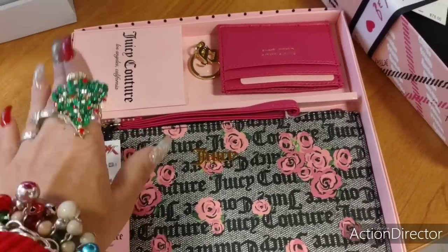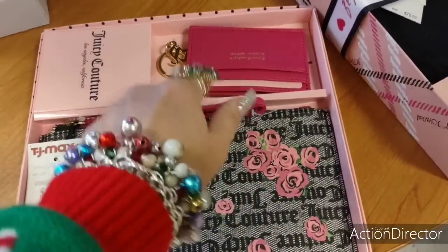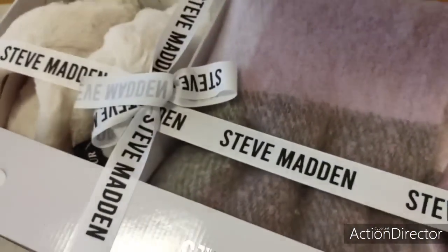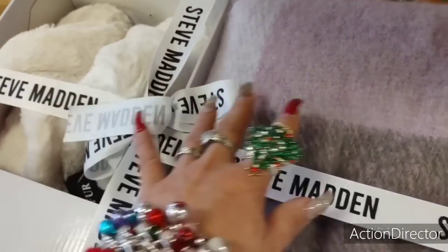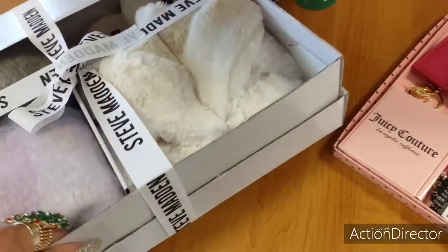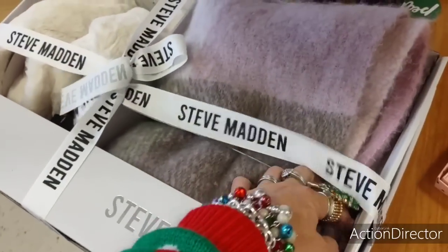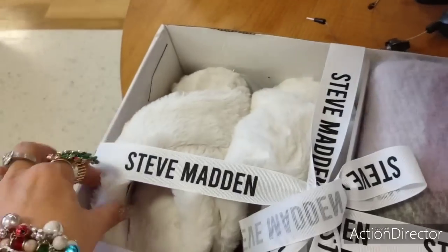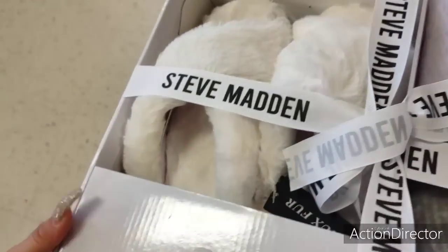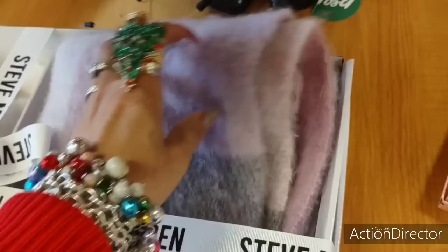A really nice present for under $20 — $16.99. Love the clutch — Juicy Couture. And you have this cute card holder that matches, and the little charm. Absolutely adorable. We also have Steve Madden — the cute fuzzy chanclas. $29.99. Is this a blanket? It looks like a blanket — how cute.